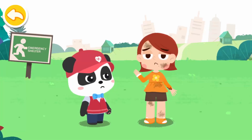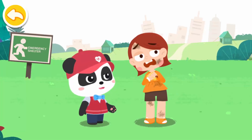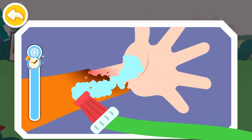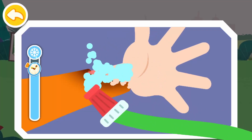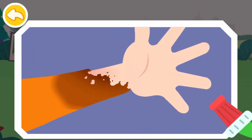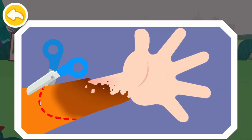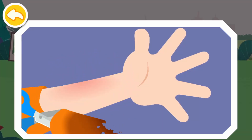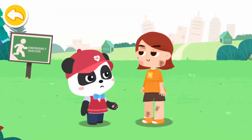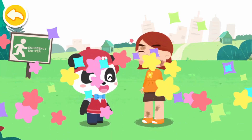My arm was scalded — it hurts! I am coming to give first aid. Rinse with clean water to cool the wound. Cut off the clothing near the wound. You need to go to the nearby hospital for further treatment.